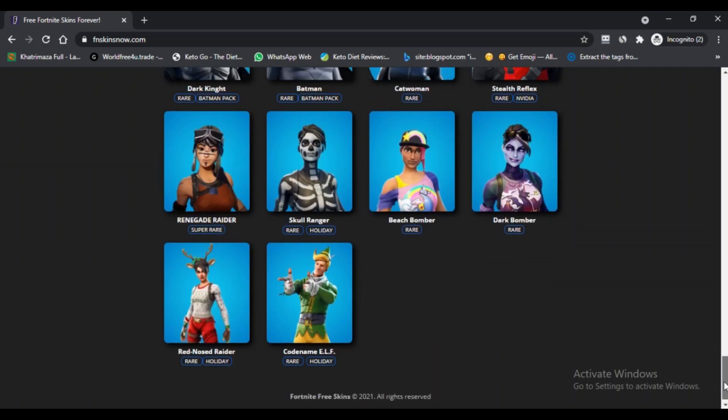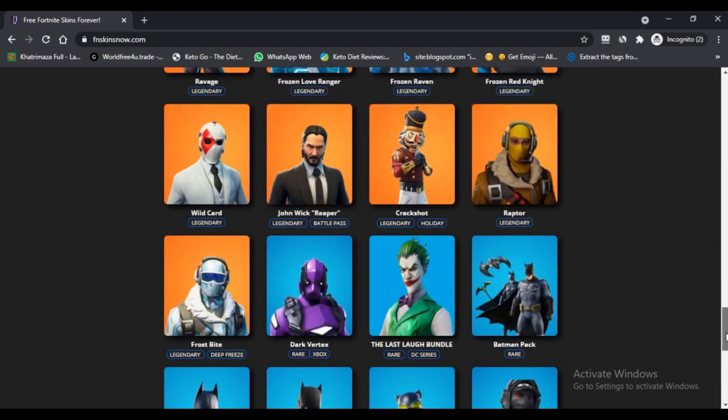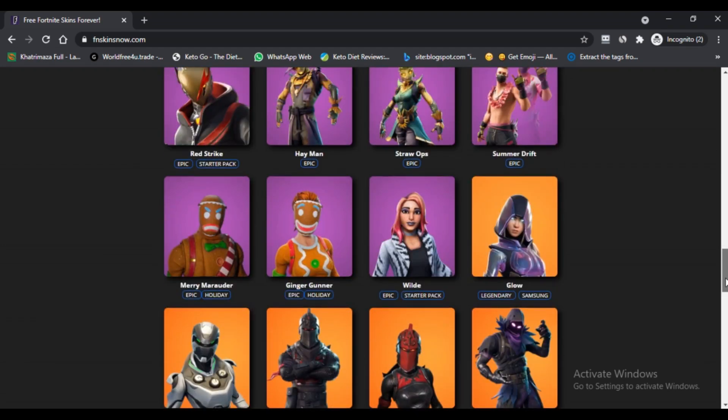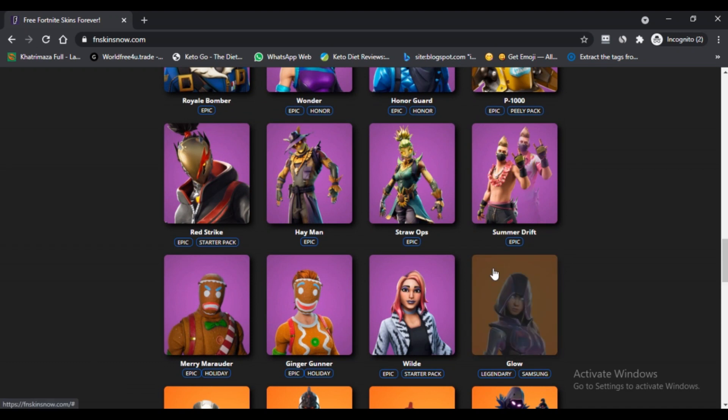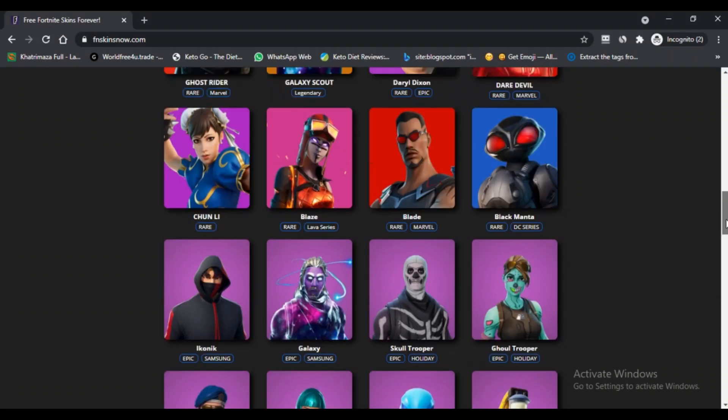How can you access free skins from FN Skins Now.com? First, visit the website FN Skins.com. Second, click on the start hack. Third, you need to enter your Fortnite account number. Fourth, it will start hacking and if you will be lucky you can get free skins.